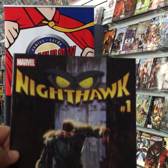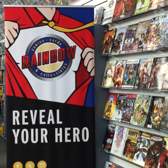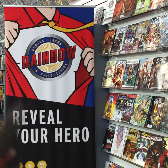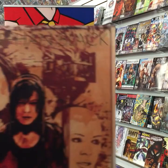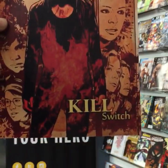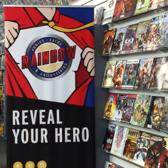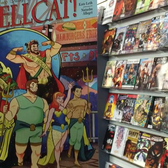A new number one from Marvel — Nighthawk number one, so check that out. From DC Comics, Omega Men issue 12. Orphan Black: Kill Switch from IDW. Patsy Walker, a.k.a. Hellcat, issue six.